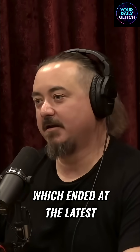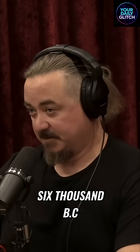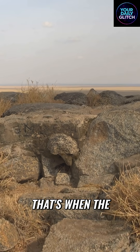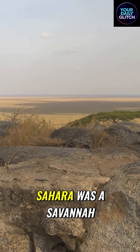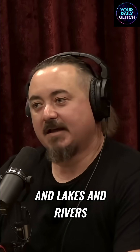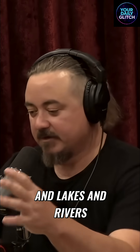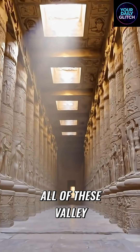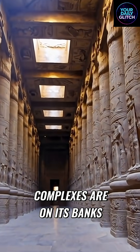During the African Humid Period, which ended at the latest 6,000 BC but stretches back thousands and thousands of years before that, the Sahara was a savannah. You had river basins and lakes, much more rainfall — it wasn't a flood situation. It turns out all of these valley temples from these pyramid complexes are on its banks.